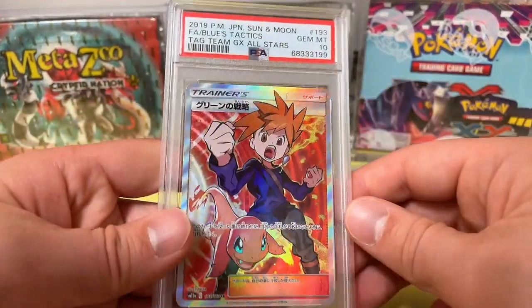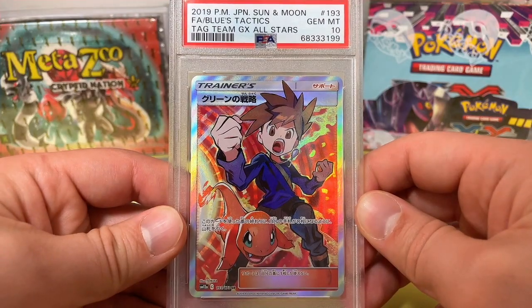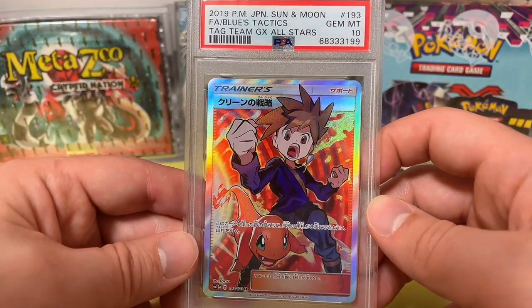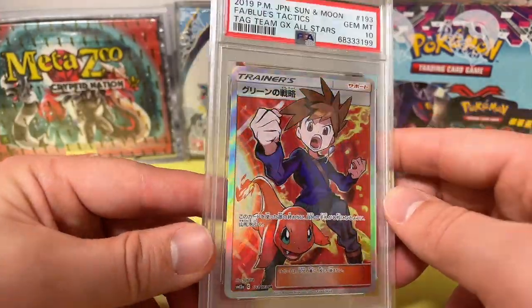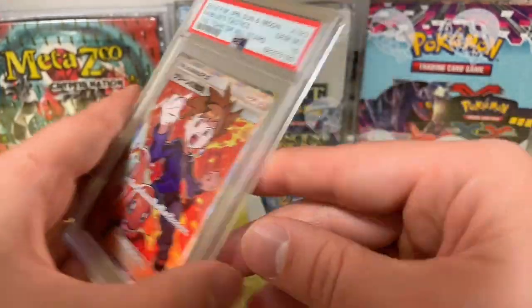Another Japanese Pokemon card — we have the 2019 Full Art Blue's Tactics Tag Team GX All Stars. I opened one of these boxes as well. You have Charmander down here and I love this card — Gem Mint 10. Not worth a ton of money, but still a really nice trainer card to have. Look how the Japanese cards pop right there — really nice holofoil on that.